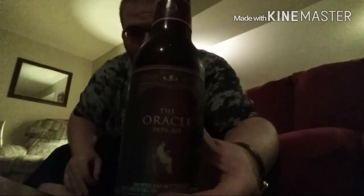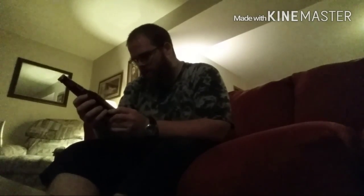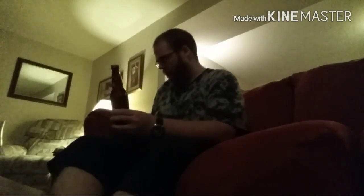So here it is guys, from Bell's Brewery. This is the Oracle. Like I said, it's a West Coast style double IPA, even though Bell's is from Michigan. This is the use of Pacific Northwest hops.